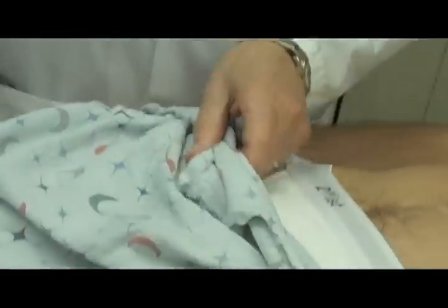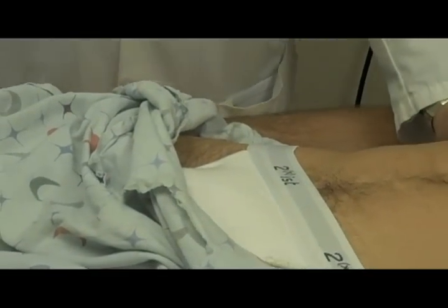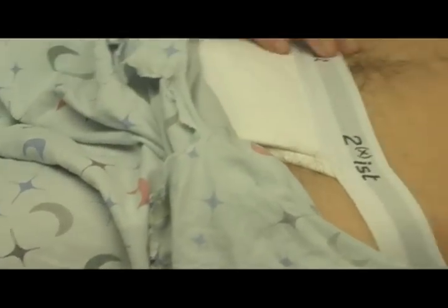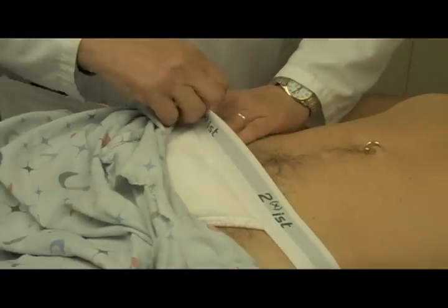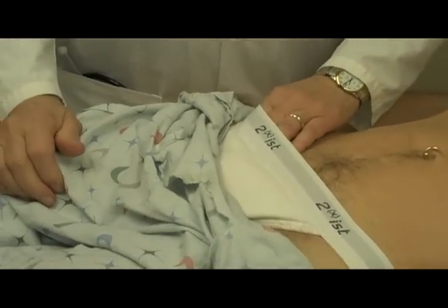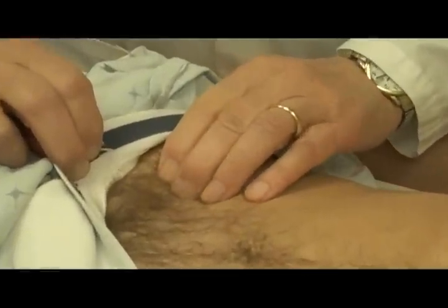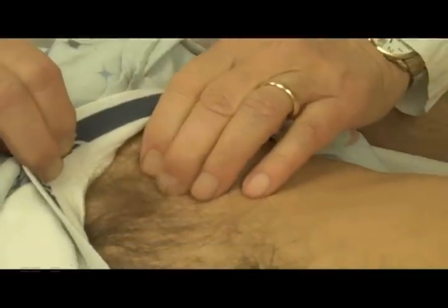The lymph nodes that we typically palpate or look for are iliac, inguinal, and femoral. Usually you start with inguinal, and you go down to the inguinal ligament, and there are almost always lymph nodes — for example, here.